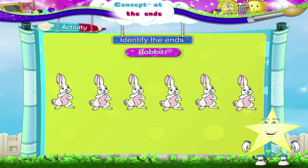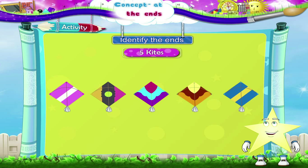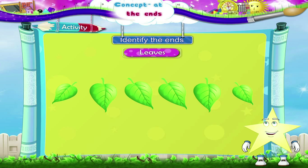Some rabbits — the ones at the ends are the first and the last rabbit. Here are five kites. The kites at the ends are the ones with stripes on them. And finally, some leaves, Tari — the leaves at the ends are the small leaves.